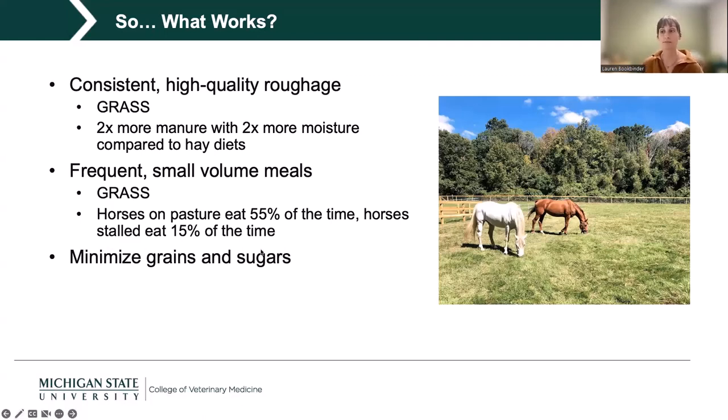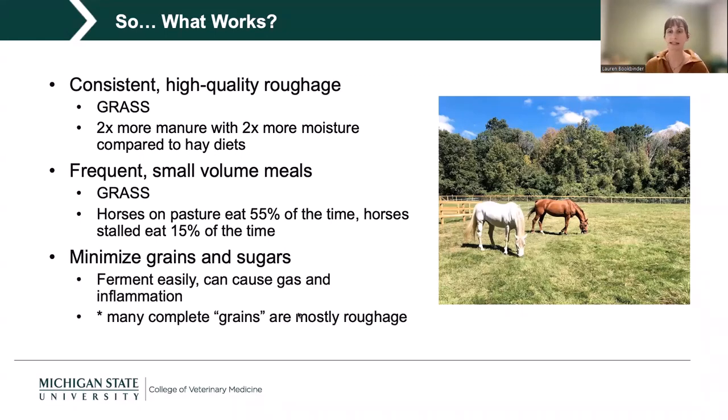We also want to minimize grains and sugars, especially if not needed for athletic function, as these can ferment easily and cause gas and inflammation. It's important to note that many complete feeds, even those we call grains, are actually mostly roughage. When I say minimize grains and sugars, I don't mean things like Equine Senior, which is forage-based and quite helpful for the horses that need it.